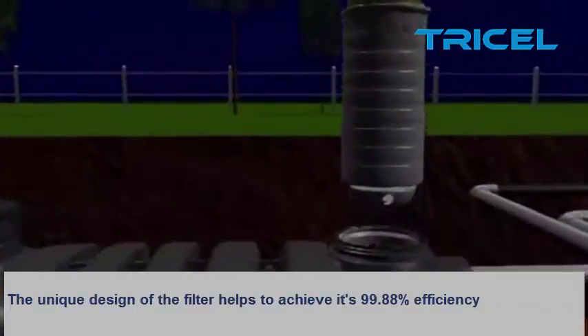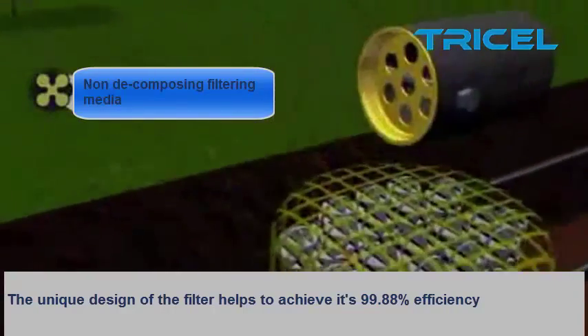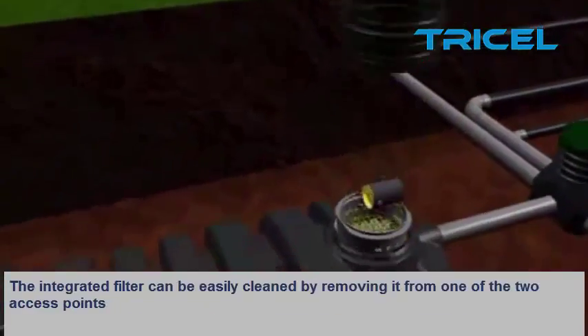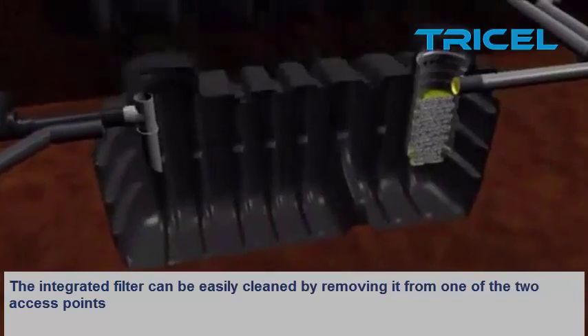The unique design of the filter helps to achieve its 99.88% efficiency. The integrated filter can easily be cleaned by removing it from one of its two access points.